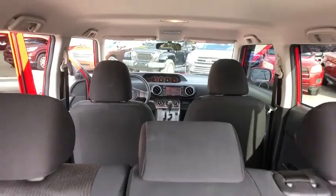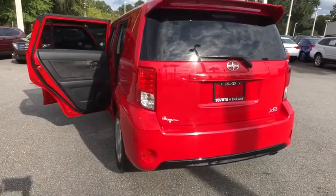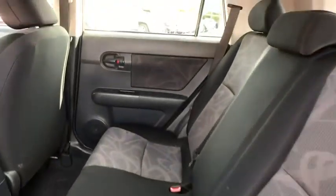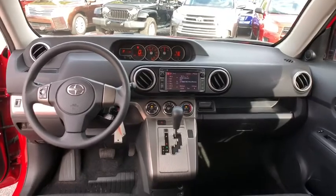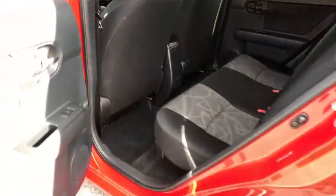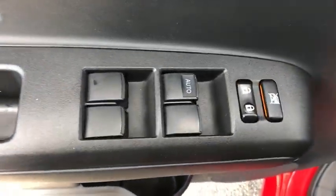Here are some of this vehicle's great options. A great deal on this vehicle — call or stop in today.